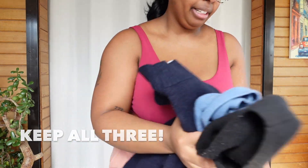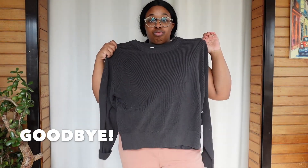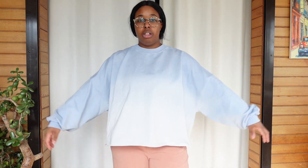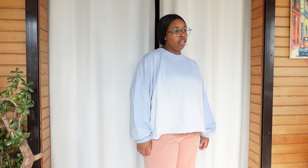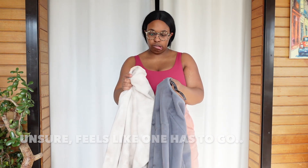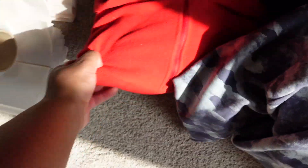Overall, I find that you can always convince yourself you need another sweater, so this was also a hard category for me. I ended up getting rid of about five things. I'm on the fence about this one, but I have said that like three times in past closet clean-outs, so I think I just need to get rid of it.